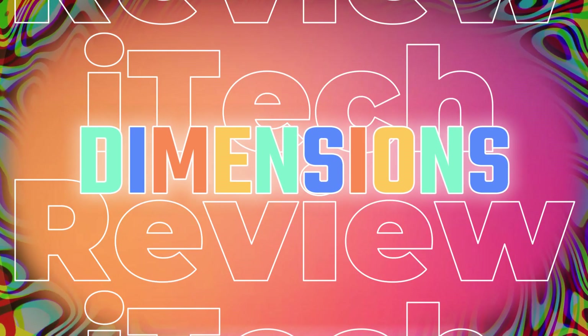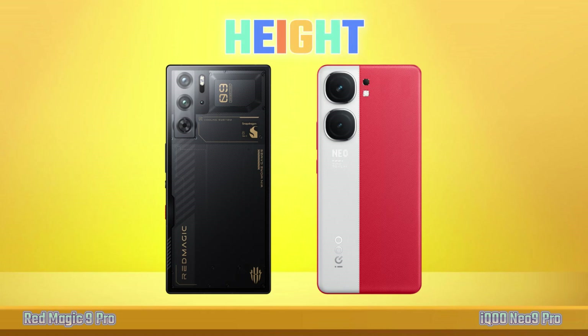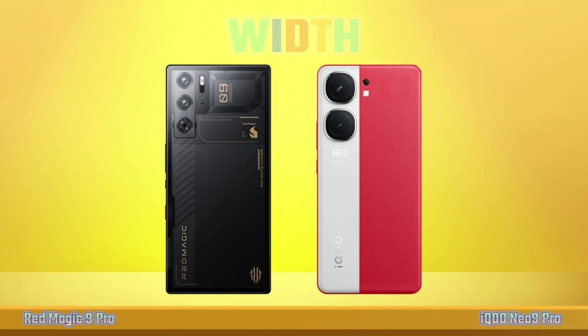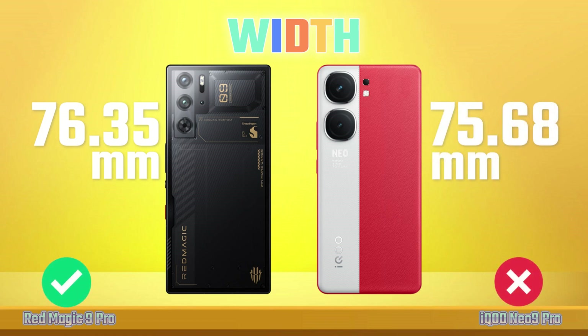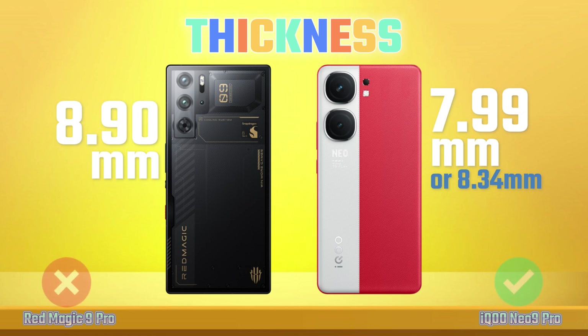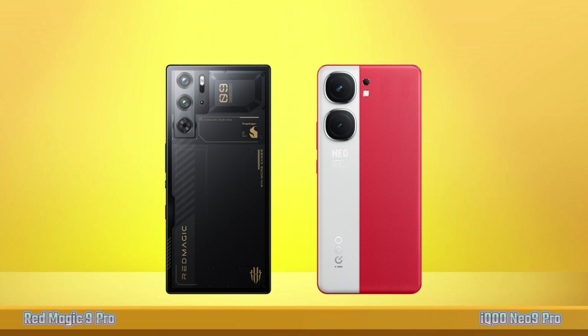Dimensions: Height, Width, Thickness, Weight.